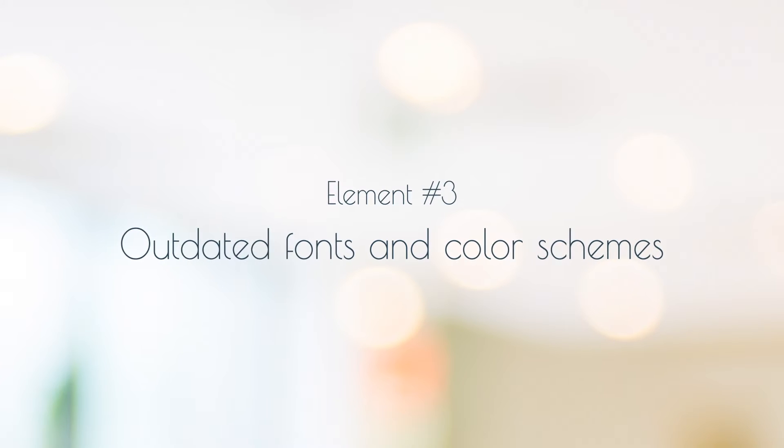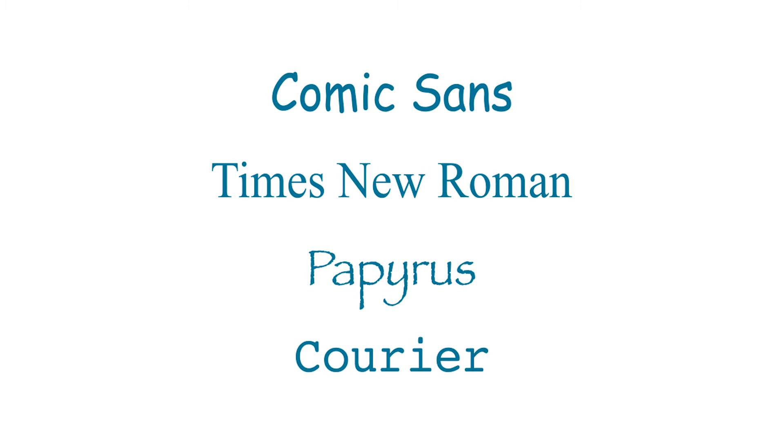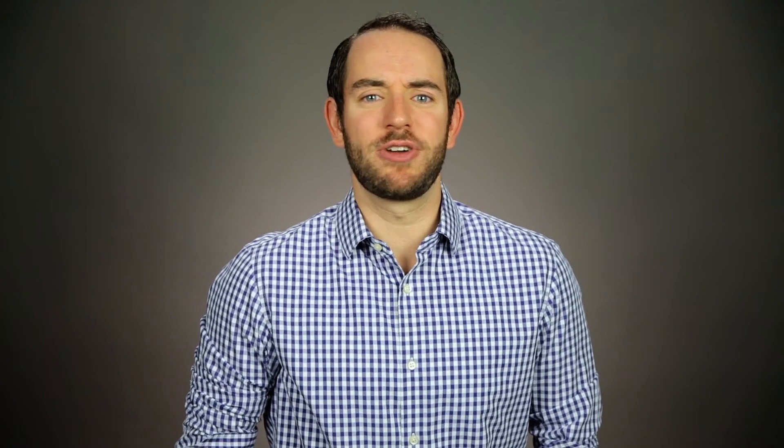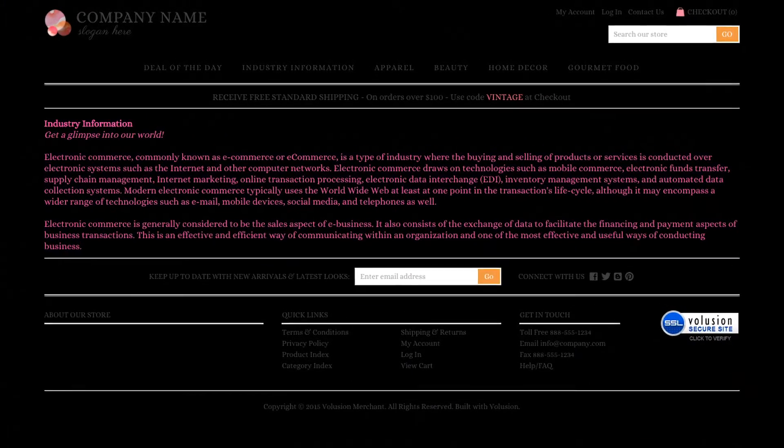The next design trend that needs to go involves dated fonts and color schemes. Take a look at your fonts — are you using something like Comic Sans or Times New Roman? If so, it's time to make a change. Study your color scheme: wildly contrasting color choices like a black background with hot pink text just don't cut it anymore. So keep it simple, keep it clean, keep it modern.